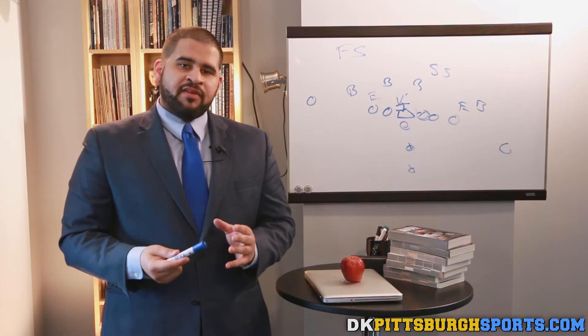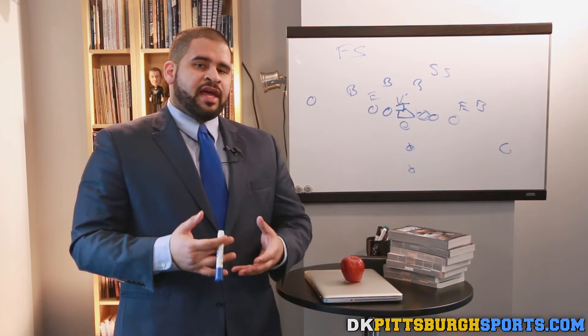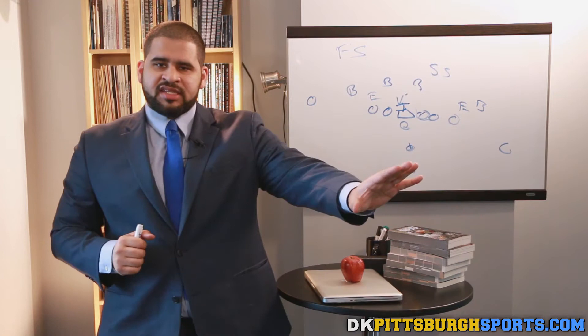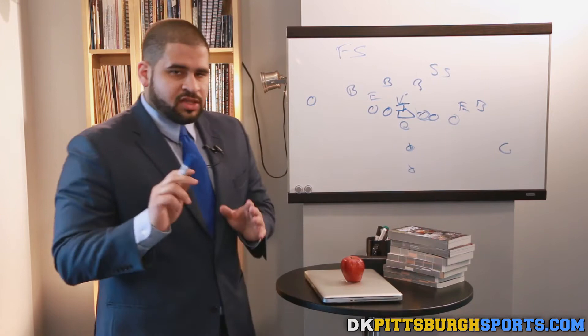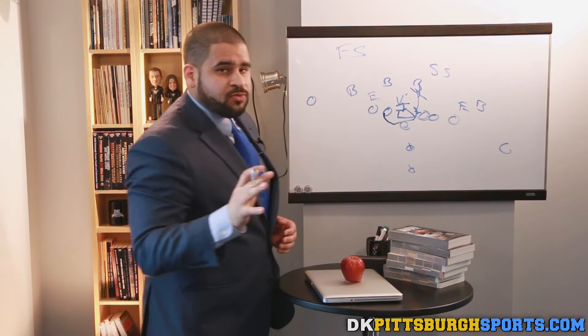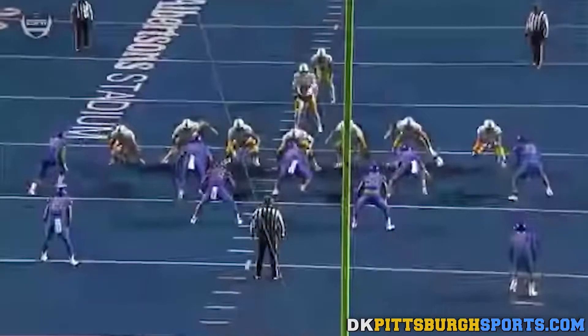Every player has their weaknesses, and for Leighton Vander Esch, despite his great size at 6'4", 256 pounds, he has a problem taking on blockers. He takes on lead blockers like he tackles ball carriers — which is not how you want to do it. You don't want to lead with your shoulder into a blocker; you want to use that 6'4" frame and those long arms to create extension, keep them off your frame, shed them, and get to the ball carrier. We're going to show you an instance where that did not work out for him — it led to a touchdown for Josh Allen's Wyoming.